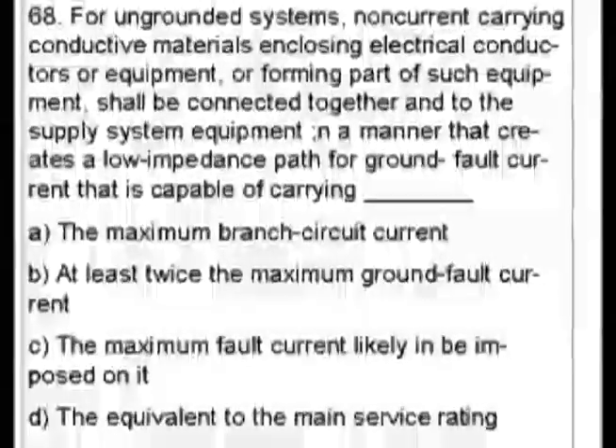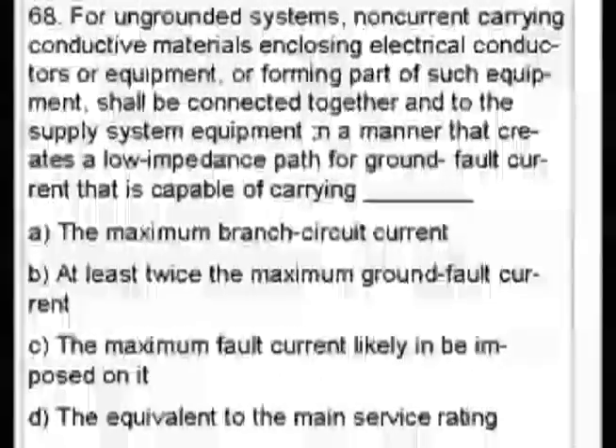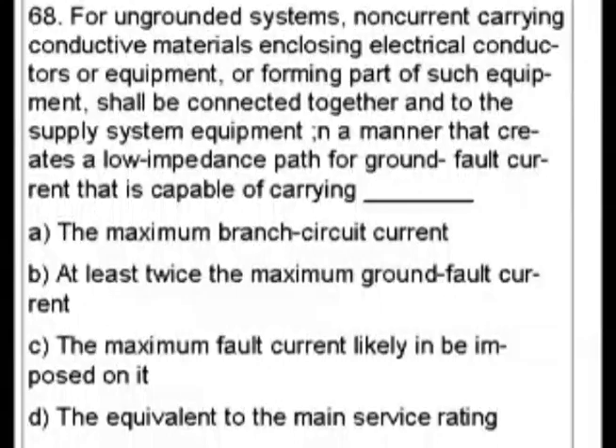Question 68. For ungrounded systems, non-current carrying conductive materials enclosing electrical conductors or equipment, or forming part of such equipment, shall be connected together and to the supply system equipment in a manner that creates a low impedance path for ground fault current that is capable of carrying: